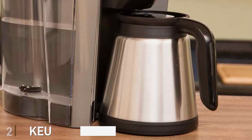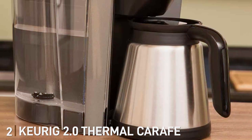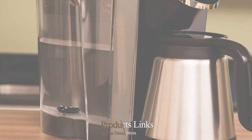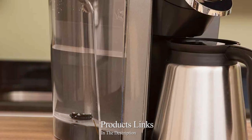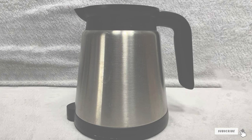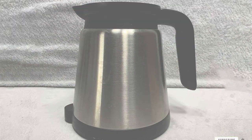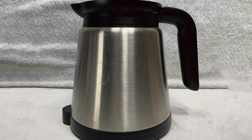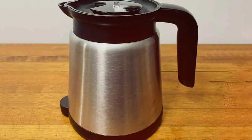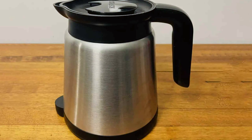At number 2, we have the Keurig 2.0 Thermal Carafe. The Keurig 2.0 Thermal Carafe takes the convenience of Keurig brewing to the next level. Designed to work seamlessly with Keurig 2.0 brewing systems, this carafe is for those who value efficiency and quality. The double-walled vacuum insulated stainless steel construction ensures your coffee stays hot for hours, making it perfect for extended brunches or long meetings.